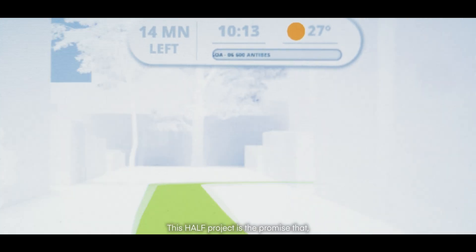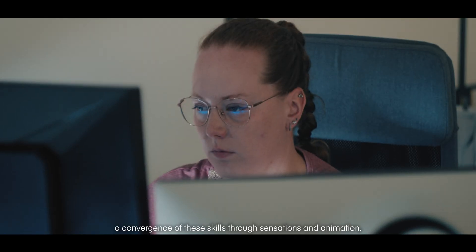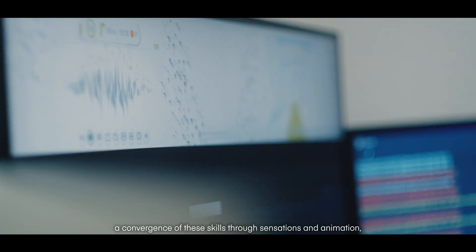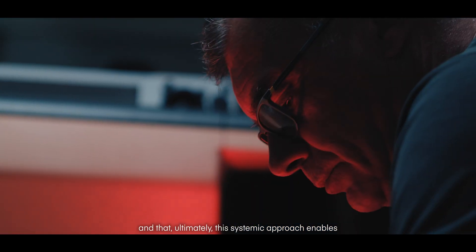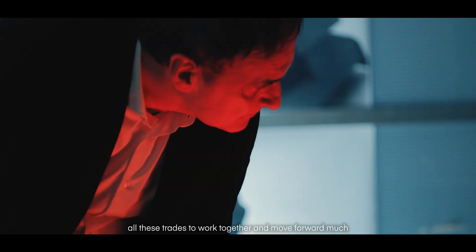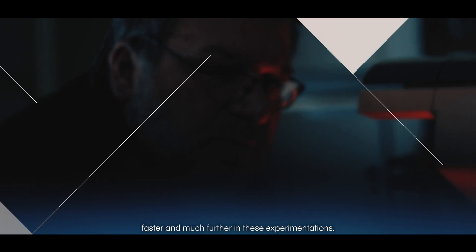The ALF project is the promise that there is finally a way to develop a convergence of these competences through sensations and animations, and that this systemic approach allows us to bring all these disciplines together and to advance much faster and much further in these experiments. Thank you very much.